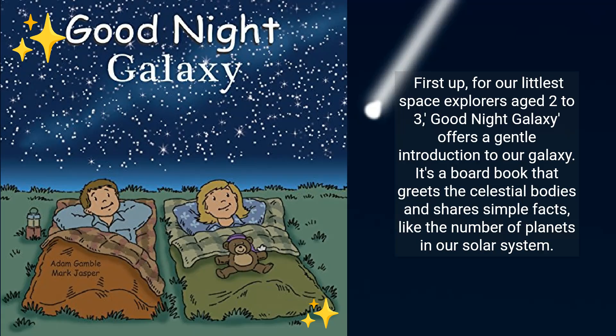First up, for our littlest space explorers aged 2 to 3, Good Night Galaxy offers a gentle introduction to our galaxy. It's a board book that greets the celestial bodies and shares simple facts like the number of planets in our solar system.